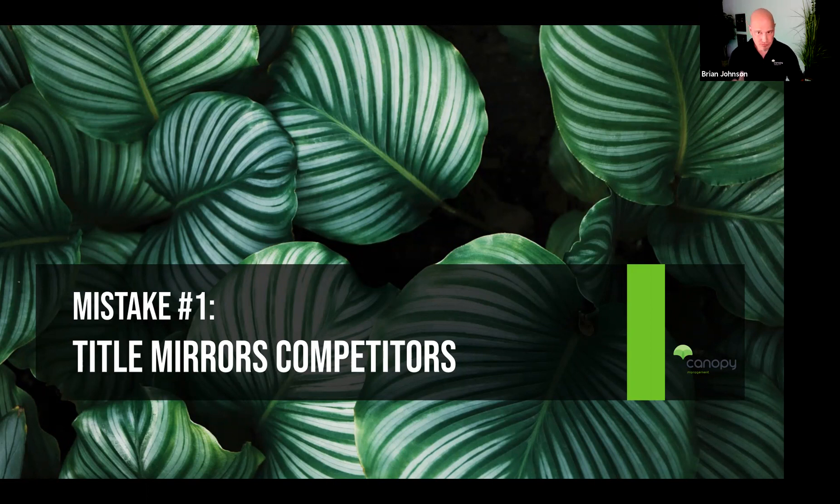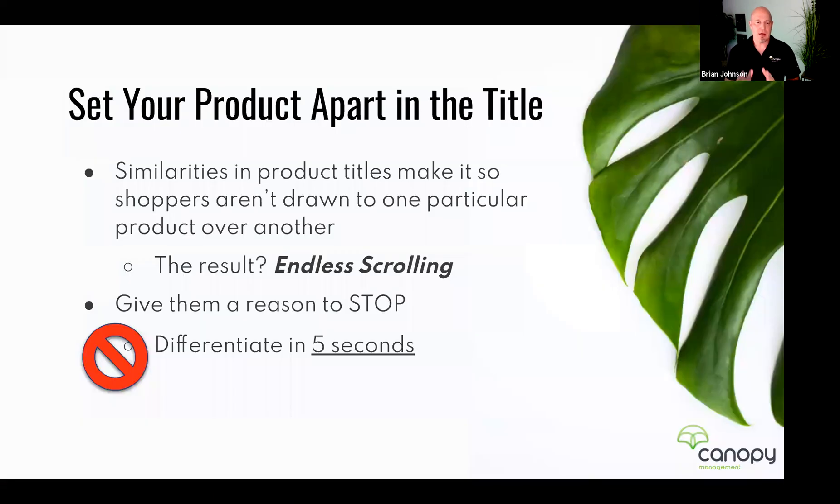Let's jump in and talk about mistake number one: your product title mirrors your competitors. We are not using the title to speak to the search engine — that approach passed about two years ago. If you're still stuffing your title with keywords hoping for higher ranking, you've made a mistake. Time to get current: you need to be speaking to your target audience, to the shopper, not to the search engine.